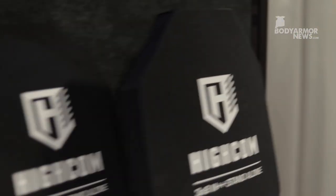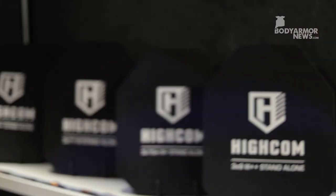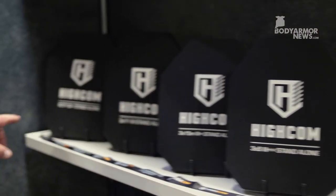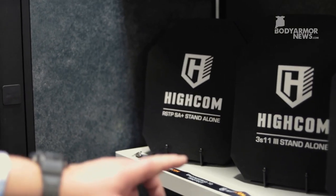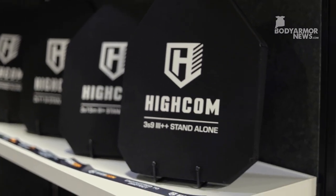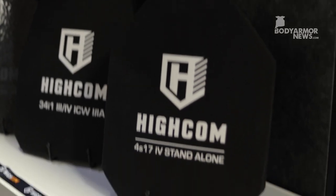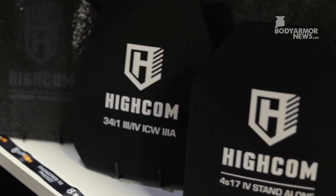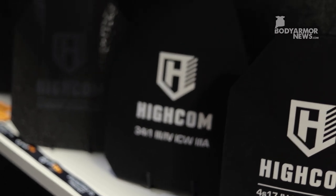On the end cap, we have a few of our rifle armor plates. On the top row here, we have our RSTP standalone, our 3S-11, 3S-15, and 3S-9 — these are all level 3. Down at the bottom, we have one of our top sellers, our level 4 4S-17. And we also have our AR-1000 steel solution.